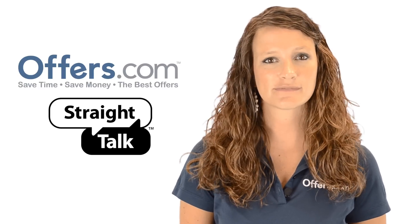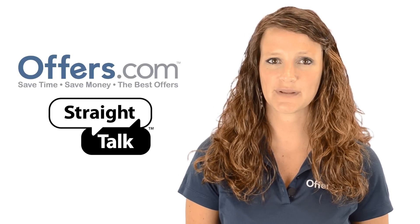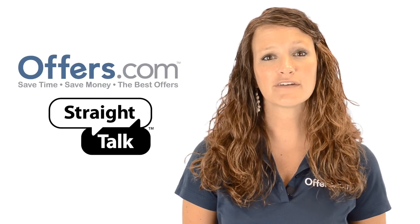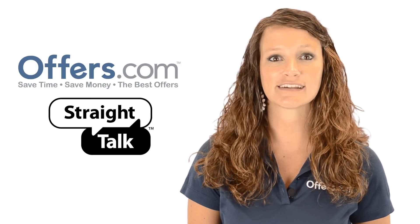Looking to save on a cell phone plan from Straight Talk? You've come to the right place. On the Offers.com Straight Talk promotional codes page, you can find great discounts on a coverage plan that's right for you.